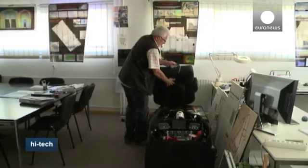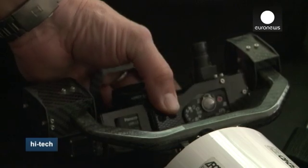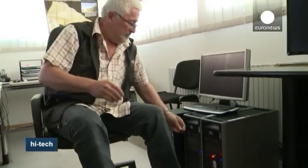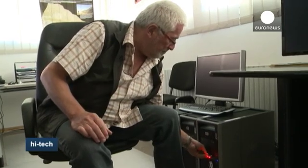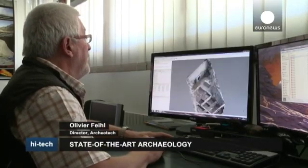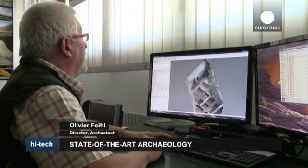It takes the drone just ten minutes to take all the snaps needed. They're then processed by computer and transformed into highly precise 3D data. The photos are downloaded into a photogrammetry program, which allows us to assemble them.